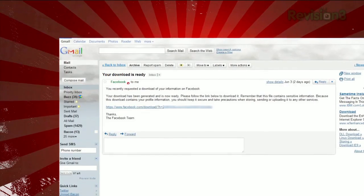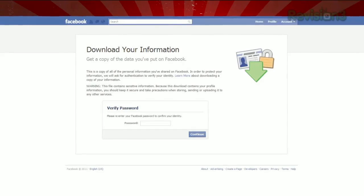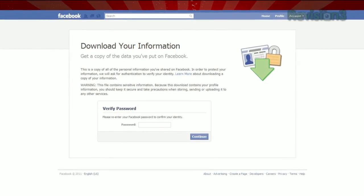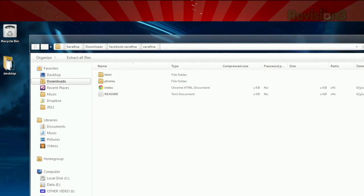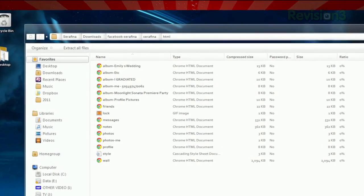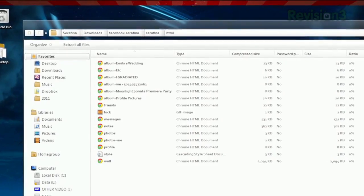You'll get an email when your archive is ready. Click the link in that email, and you'll be prompted to enter your Facebook password, just to confirm your identity. The file you download will be a zip of all your photos and video that you've posted, your profile, friends list, your notes, wall posts, sent and received messages, events, and more.